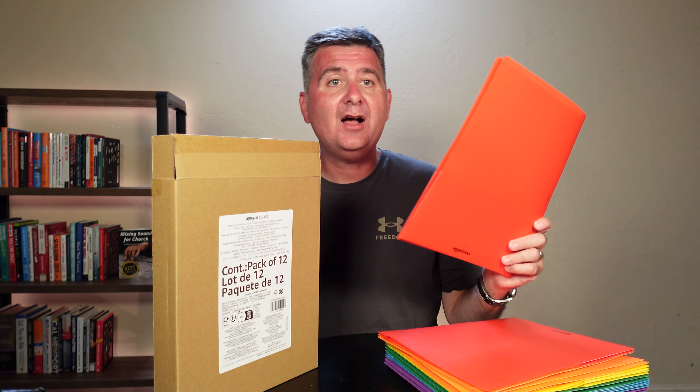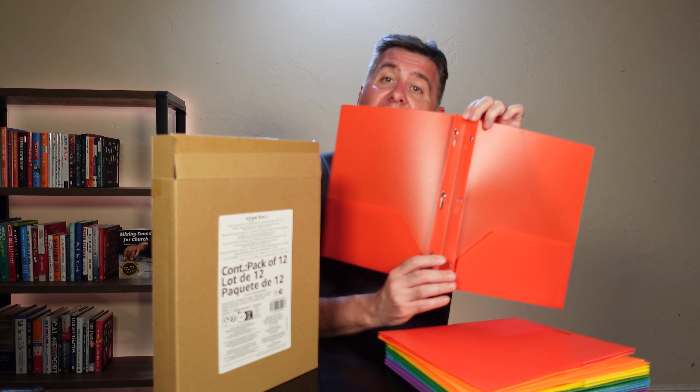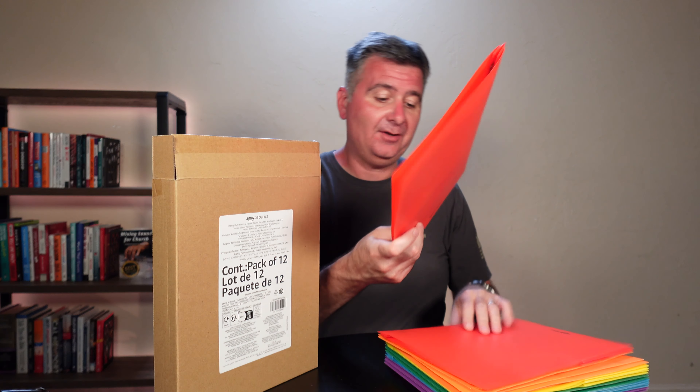Check out this box of 12 folders that have the clasps in the center. These are great for reports. They also have front pockets in them and they come in different colors.